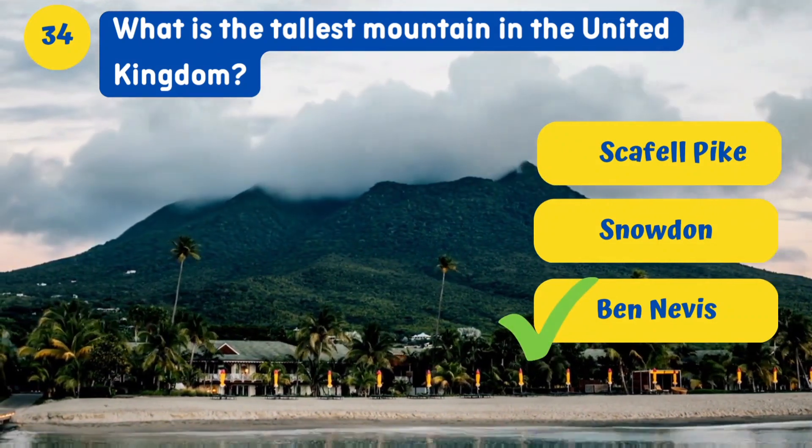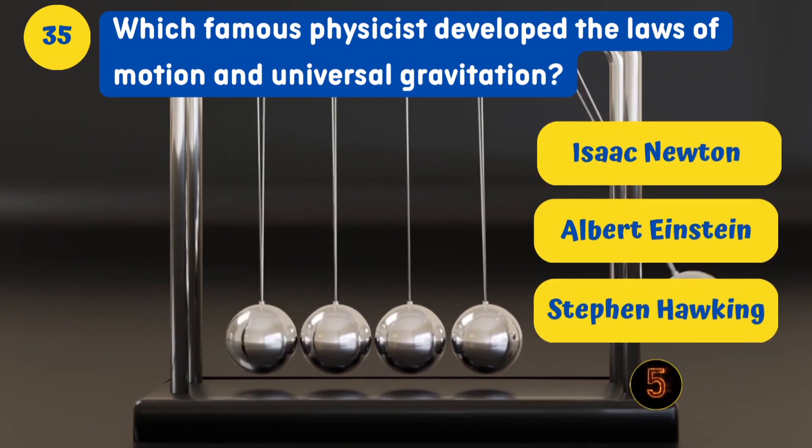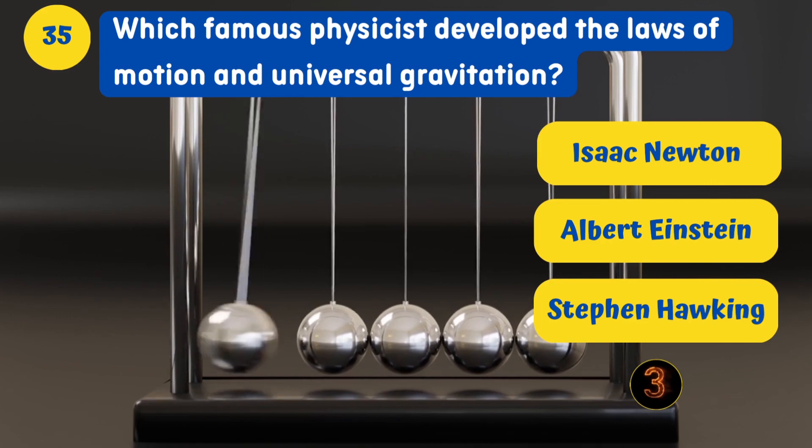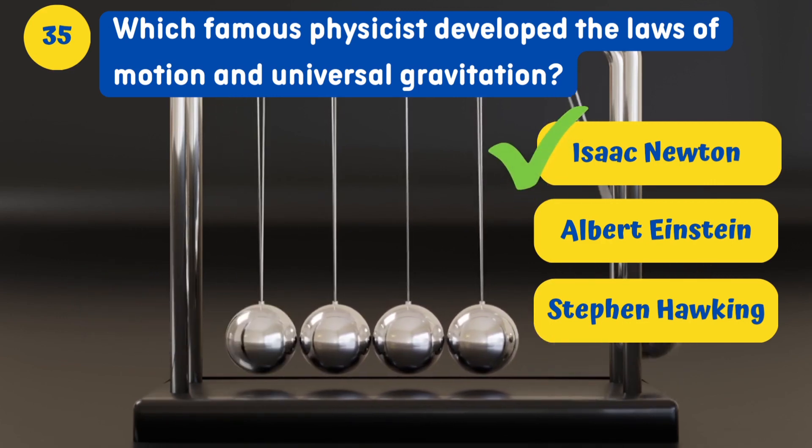What is the tallest mountain in the United Kingdom? Ben Nevis. Which famous physicist developed the laws of motion and universal gravitation? Isaac Newton.